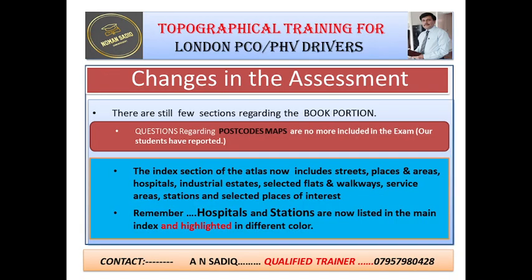Now I will discuss the changes in the new assessment. There are still a few sections regarding the book portion, but students have reported that TFL has stopped asking questions regarding postcodes. Also, there is no longer a separate section for postcodes in the new edition of the book. Even so, you could find areas against postcodes, but TFL is no longer asking questions about it in the exam as students have reported. So let's move forward.